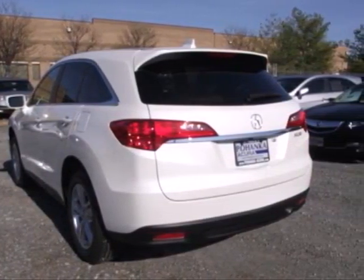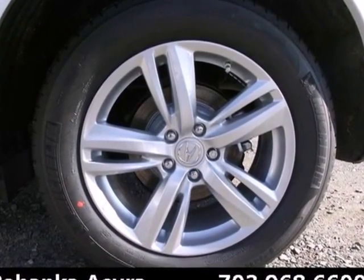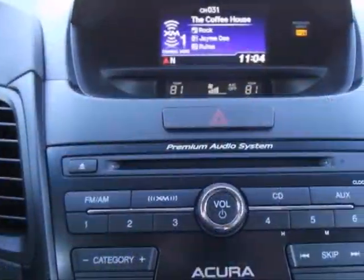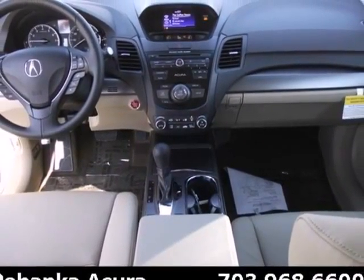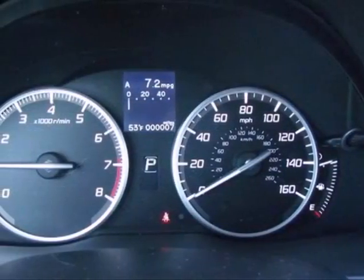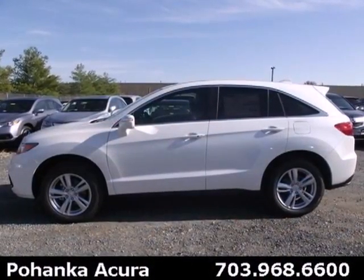You'll enjoy the perforated sport leather seats, backup camera, and Bluetooth system, and still be able to carry around all of your things. You might find yourself taking the long way to your destination so you can keep driving. This RDX is ready to transform your daily to-do list into a want-to-do list.